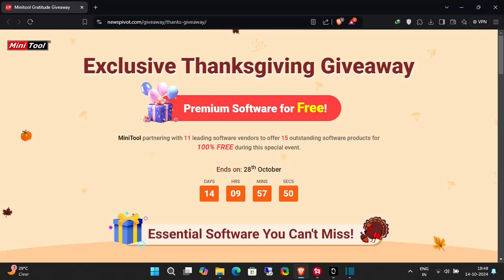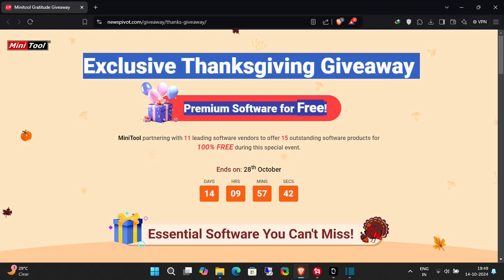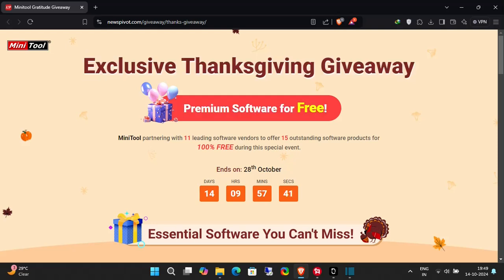Hey everyone, welcome back to our channel. Today we have something truly special for you — a chance to score premium software for free in our exclusive Thanksgiving giveaway. Minitool has partnered with 11 leading software vendors to offer you 15 outstanding software products, and they're all available at absolutely no cost during this limited time event. But you'll need to act fast. Let's dive into some of the essential software you can't afford to miss.